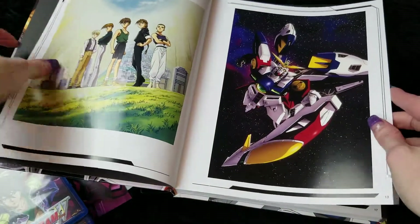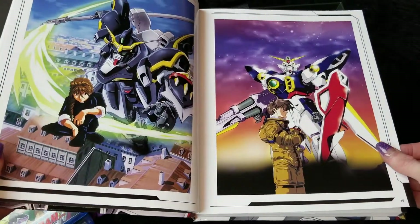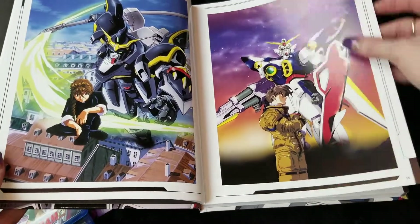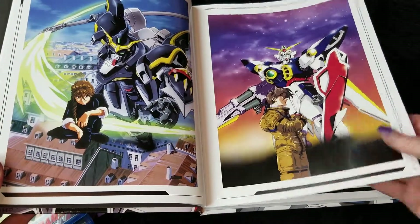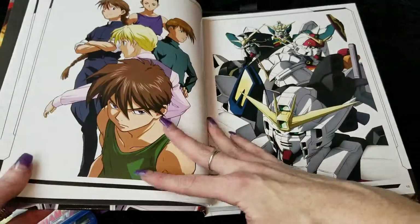And it is a little pricey, but for your Gundam Wing fan it is a must-have. Seriously, I've had my eye on this since it came out.